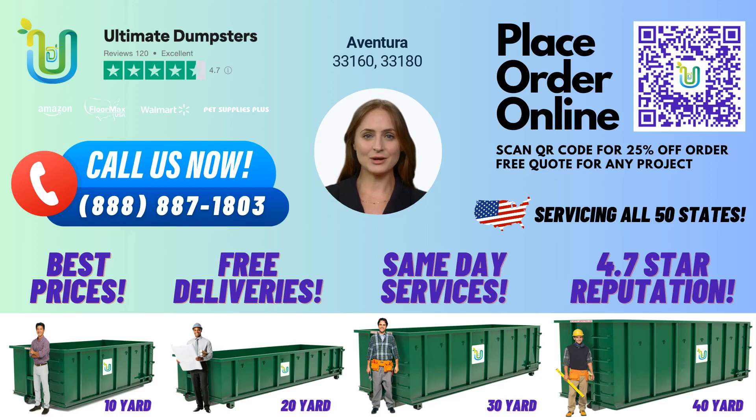Greetings, and welcome to our presentation on renting 10-yard dumpsters in Aventura, Florida, with Ultimate Dumpsters. Did you know that Aventura is a beautiful city located in northeastern Miami-Dade County, Florida, with a population of approximately 37,000 residents? It's a great place to live and work, and we are proud to offer our services here.